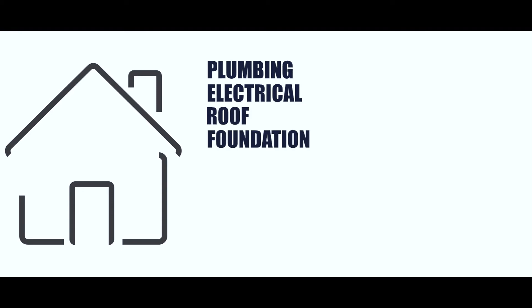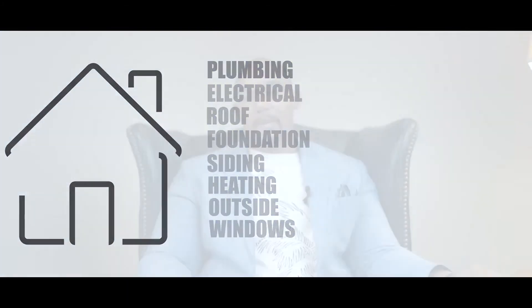Focus on the big ticket items — I call them PERF SHOW: P-E-R-F-S-H-O-W. PERF SHOW is my acronym for the big ticket items in a home. It stands for Plumbing, Electrical, Roof, Foundation, Siding, Heating, Outside, and Windows. These are the most costly things in a home, and you want to make sure they are in good condition when you buy.